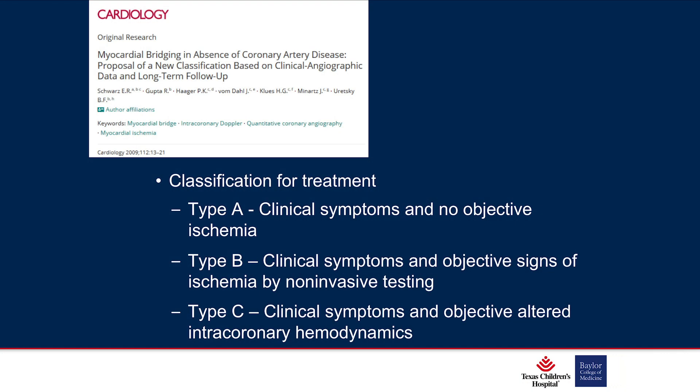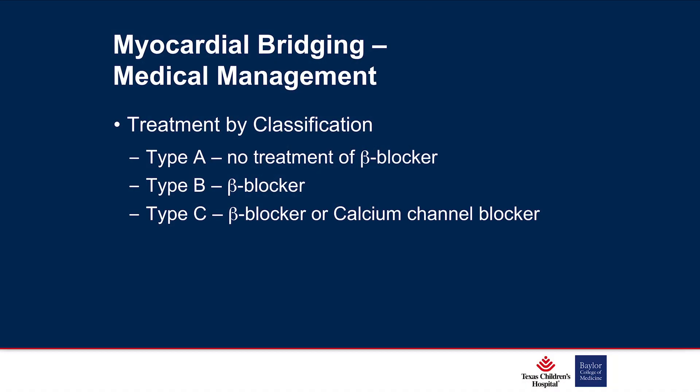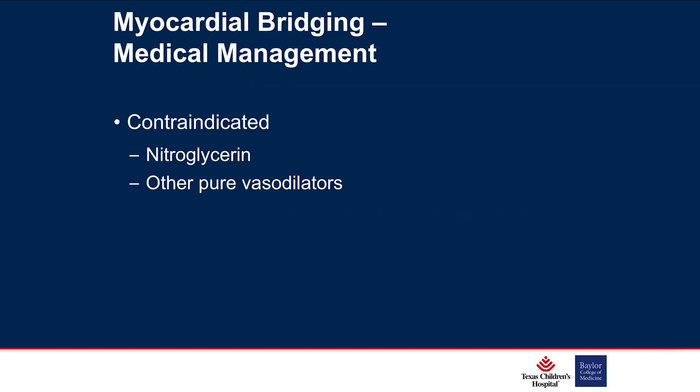One article provided a classification scheme: Type A is clinical symptoms but no ischemia; Type B is clinical symptoms with objective signs of ischemia on non-invasive testing; Type C is symptoms with altered coronary hemodynamics. Recommendations are no treatment for Type A, beta blockers for Type B, and beta blocker or calcium channel blocker for Type C. Nitroglycerin and other vasodilators are contraindicated.